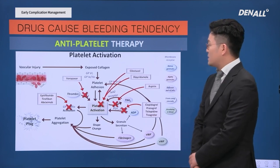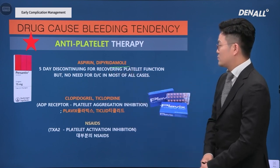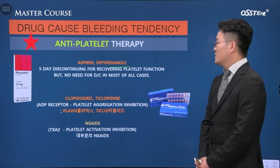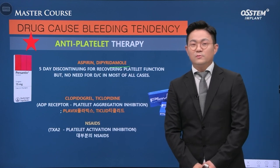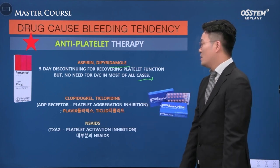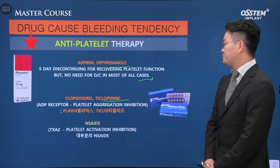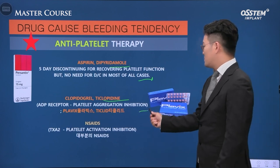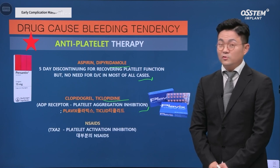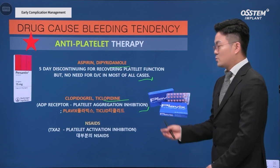Next, antiplatelet therapy. There are many drugs including aspirin and dipyridamole. Five-day discontinuing is recommended. I don't always do that — in most cases it's okay not to discontinue — but it should be dealt with case by case. Plavix (clopidogrel) doesn't need to be discontinued, but you need to consult with an internal medicine doctor. All these drugs can cause continuous bleeding, and most NSAIDs have a tendency of increasing bleeding.